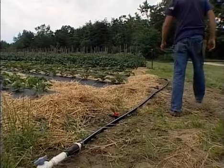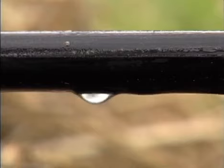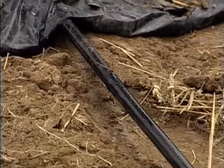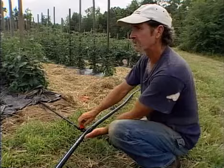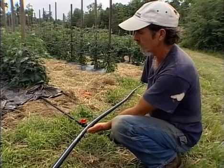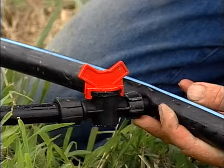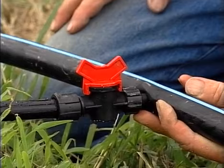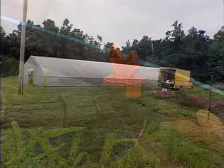Drip irrigation makes efficient use of water and reduces plant fungal diseases, soil erosion, and weed growth. The connectors I've always used are just a straight connector from the header pipe into the tubing without a shut-off valve — they cost about 50 cents a piece. This one with a shut-off valve is about $2, but it gives you an option you don't have with the others. If you have a block of plants that aren't all the same, you might not want to water each row the same, or one row might be finished and you could shut that one off while still watering the others.